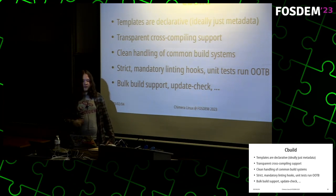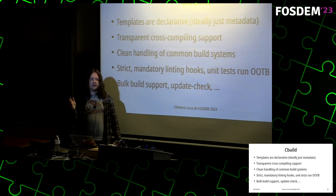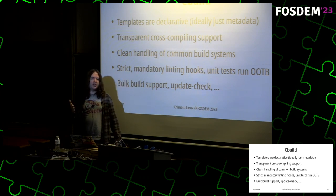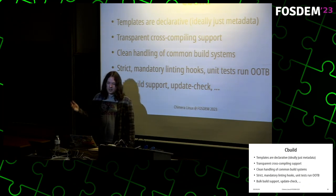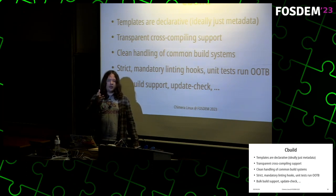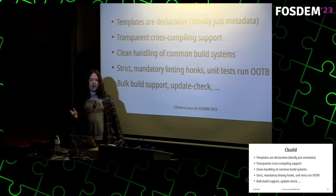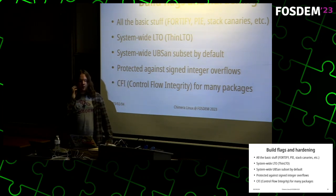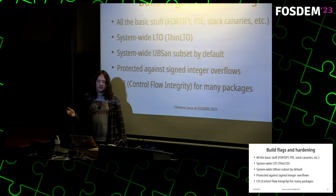It has mandatory linting hooks for many things, and unit tests run out of the box where possible. I strongly believe that being strict by default is good — you can always loosen things if needed, but if things are loose by default and you then need to tighten them across hundreds or thousands of packages, it becomes too much effort. It has support for bulk builds with proper dependency ordering, can check upstream projects for new versions, and uses all the basic hardening flags: FORTIFY, position-independent executables, stack canaries, and so on.